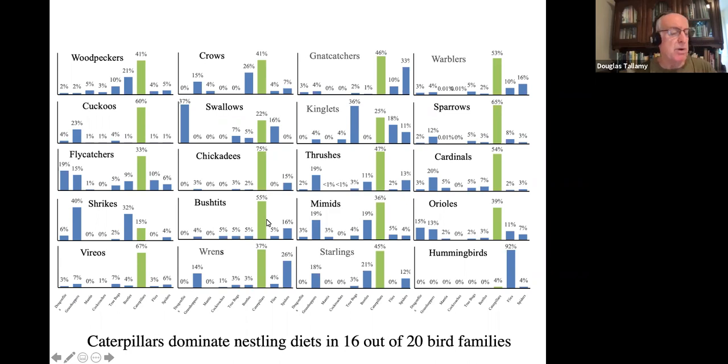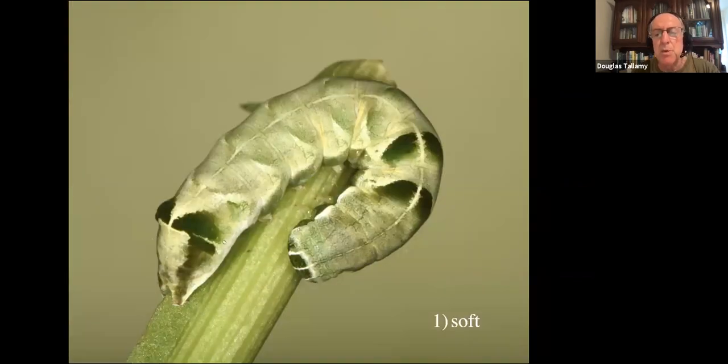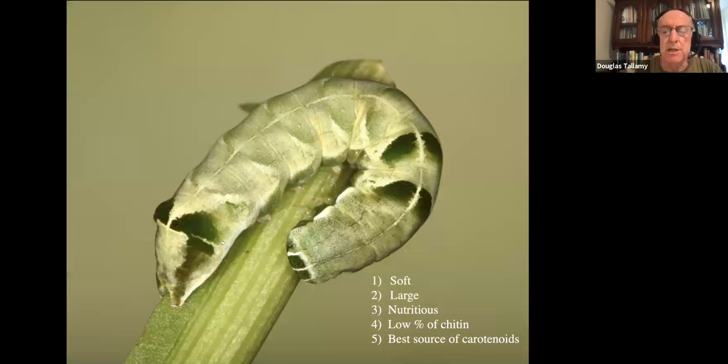Imagine what would happen if we designed landscapes that didn't have enough caterpillars — most of our birds would not be able to reproduce. What's special about caterpillars? Several things. One is that they're soft — think of a caterpillar as a little sausage with a very thin wrapper. The wrapper is its exoskeleton, made of chitin, which is undigestible, and birds don't want a lot of that. Because the caterpillar is soft, you can stuff it down the throat of your baby without fear of injuring it. They're also relatively large prey items — one medium-sized caterpillar equals the biomass of 200 aphids. They're nutritious: very high in fat, high in protein, very low in chitin compared to many other insects, particularly beetles. Beetles are not like little sausages — they're like little tanks, much of which is undigestible, with sharp edges.